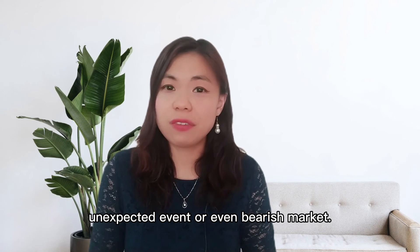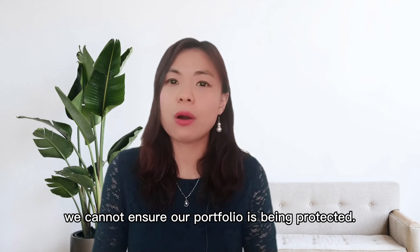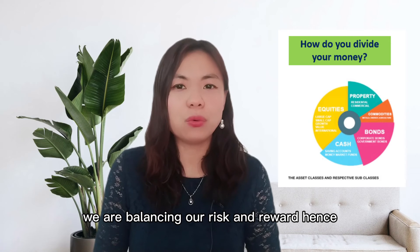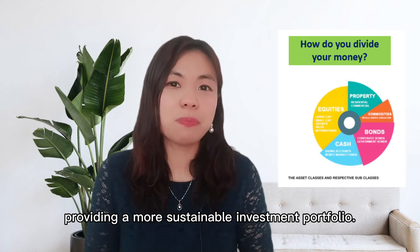These striker investments carry more risk but offer higher returns. However, in some circumstances we might suffer losses due to wrong selection, unexpected events, or a bearish market. If we only invest with aggressive assets, we cannot ensure our portfolio is protected. Having a mixture of these assets will make sure we balance our risk and reward, providing a more sustainable investment portfolio.